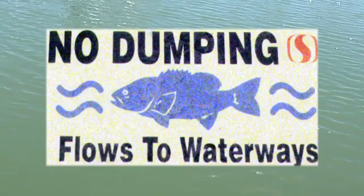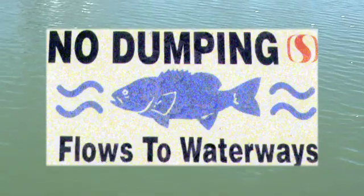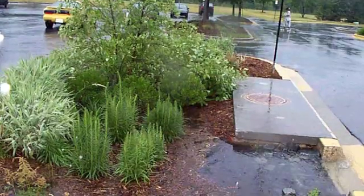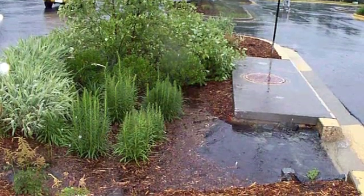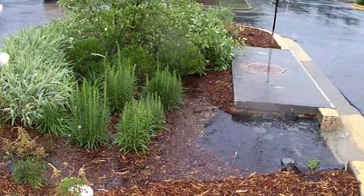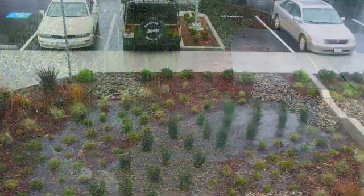The important thing to remember is that we all live in a watershed, and all of our stormwater runoff is going to eventually drain into the bay. So if we can somehow detain that runoff coming off of our site and keep it from coming in contact with polluted surfaces like parking lots and roads,